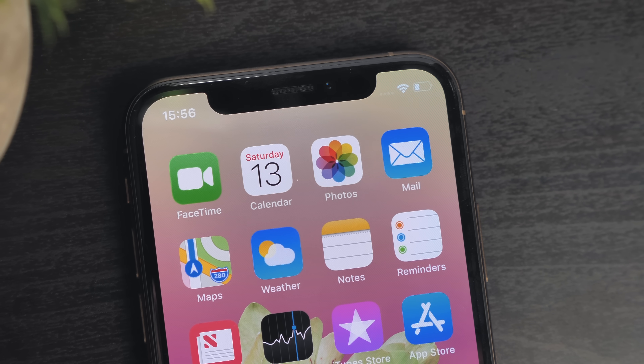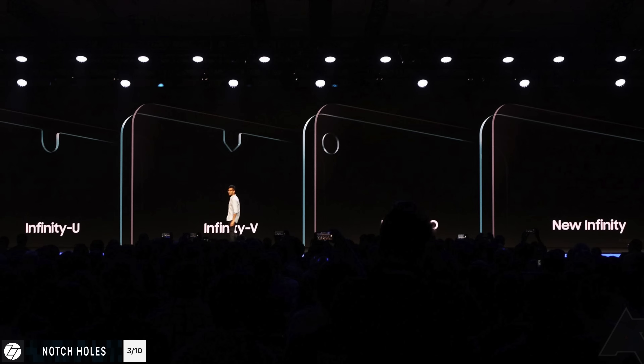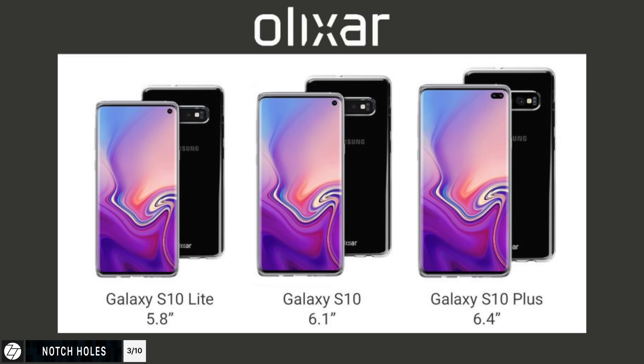2018 was the year of notches and 2019 is going to be the year of holes — notch holes. Samsung has already shown us their upcoming Infinity display panels for 2019: the Infinity U, the Infinity V, the Infinity O, and a new bezel-less Infinity panel. The Galaxy A8s — Samsung's first smartphone with an Infinity O panel — has already been previewed and announced in December 2018, coming out in February. Based on leaks, the Galaxy S10, S10 Lite, and S10 Plus would all come with an Infinity O panel.